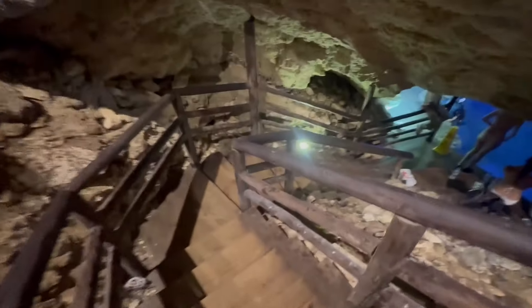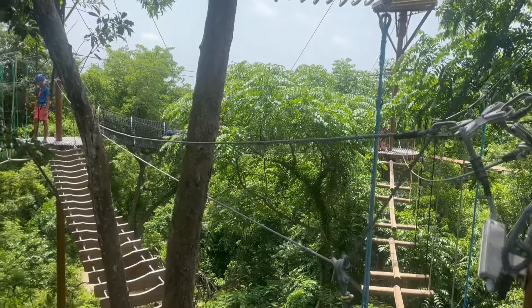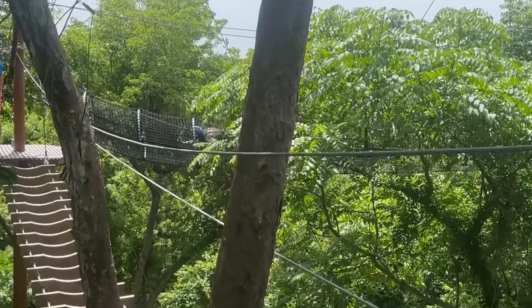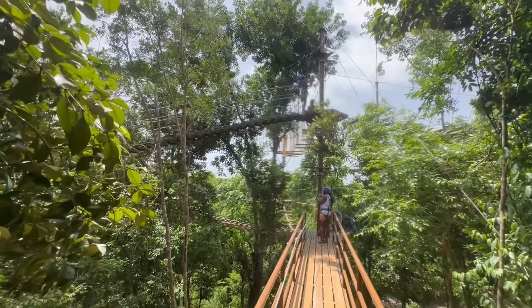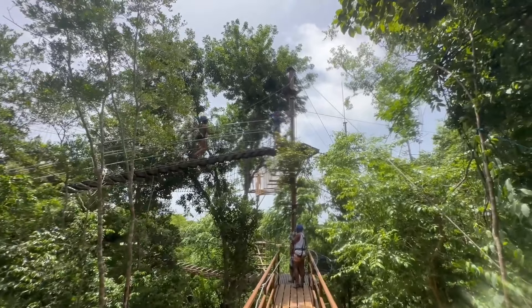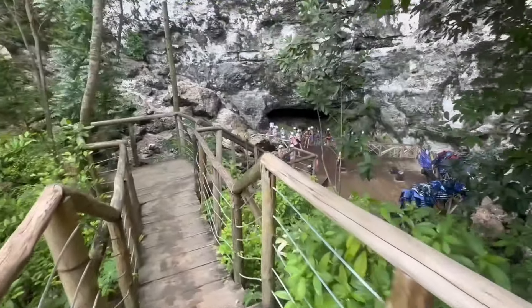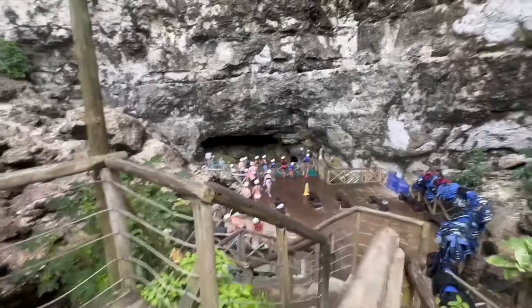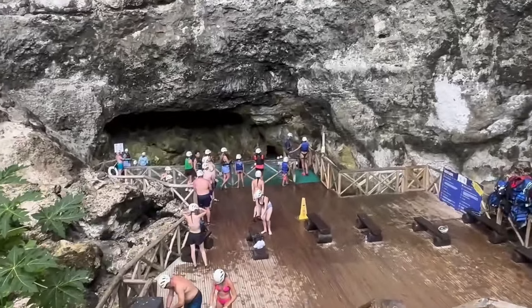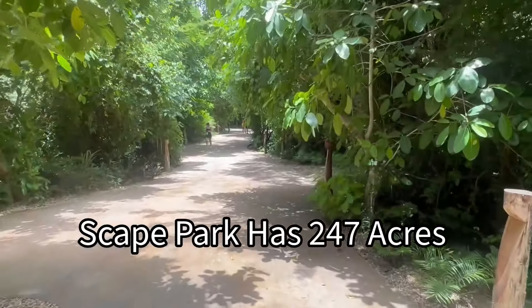Besides the ziplines, the park had many other elements that were very enjoyable. There was an open-air zoo, and there were these cenotes, very similar to what you see in Playa del Carmen, where you walk into a cave and get to the bottom — beautiful pools of water you can swim and enjoy. Another element were aerial obstacle courses where you had to navigate high above ground through tight spaces and maneuver between obstacles. The family loved it, not so much to my liking, but they had a great time. The park also had several huge watering holes — this one at the mouth of a cave — a really nice way to cool off during a very hot day.